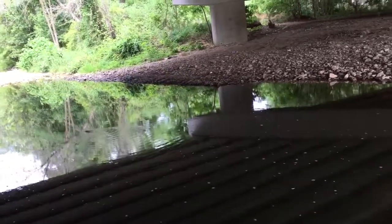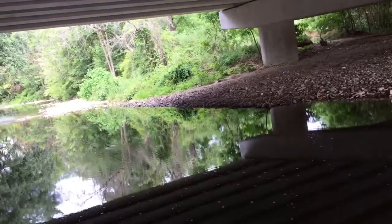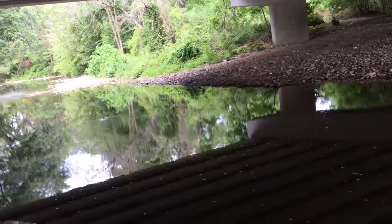We're standing here fishing and there's something swimming across the top of the water — it's a ground mole. That's the first time I've ever seen a ground mole come swimming down through the water. Cam was just saying how sweet would it be if something came up and grabbed it. First time I've ever seen it — I thought that was pretty cool so I thought I'd share it with you guys.